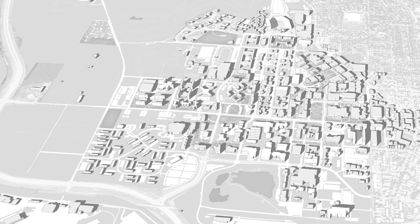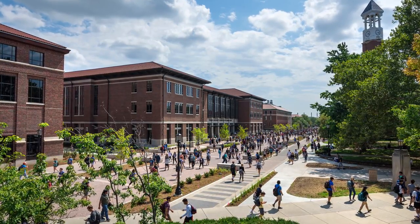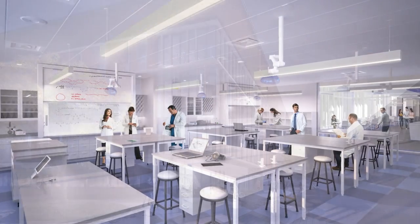The campus master plan continues to build upon successful initiatives in teaching and research, like the Wilmoth Active Learning Center and Bechtel Innovation Design Center, with new projects like the STEM teaching labs.